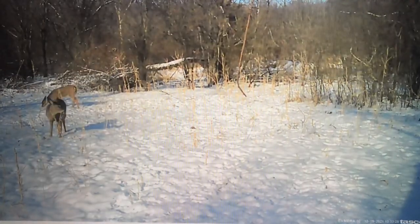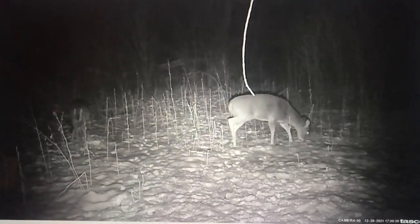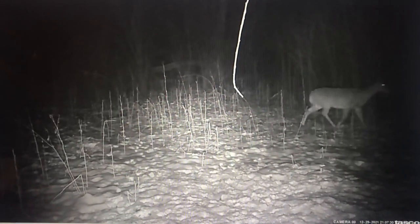During the rut, there were bucks moving through here in the middle of the day at random times, but nothing consistent — just like the rut anywhere else. Pretty random. But now they're on it like crazy every evening, every night — tons of different bucks.